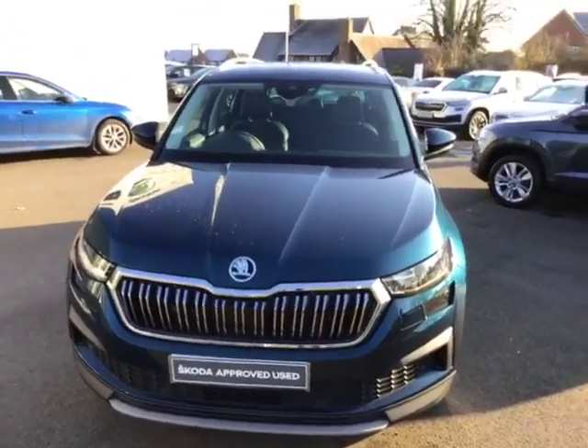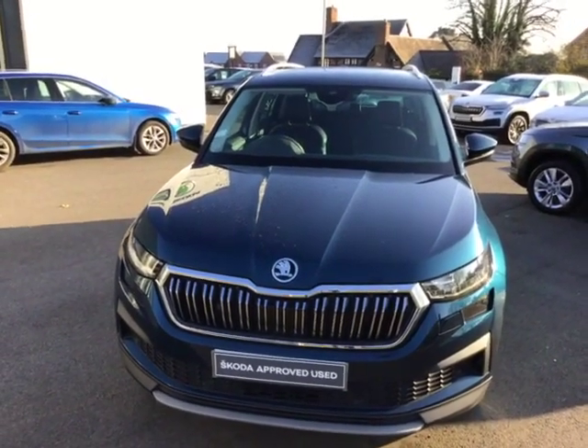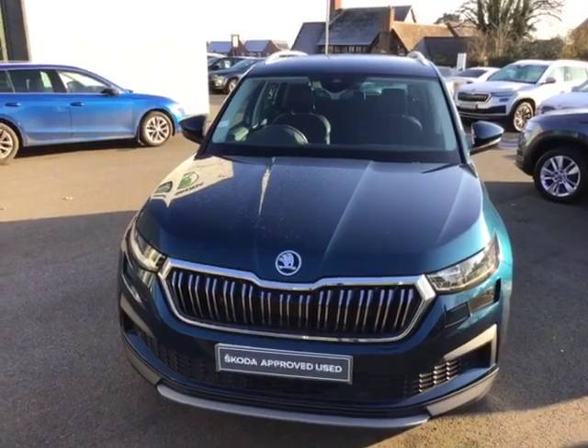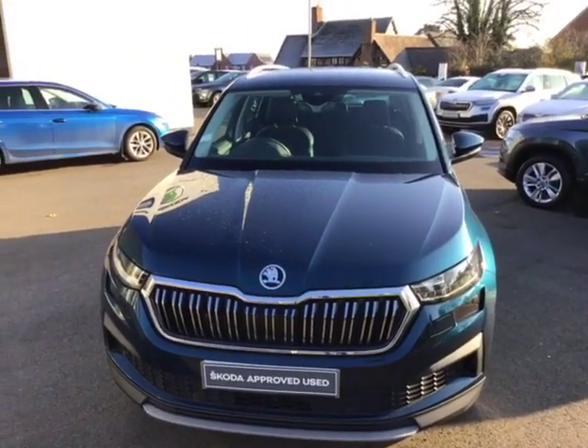Hi, it's Adrian from Starting Skoda. I just wanted to show you around this lovely two-litre 4x4 SEL DSG Kodiaq, registered on the 22 plate, and it's only done 10,470 miles.